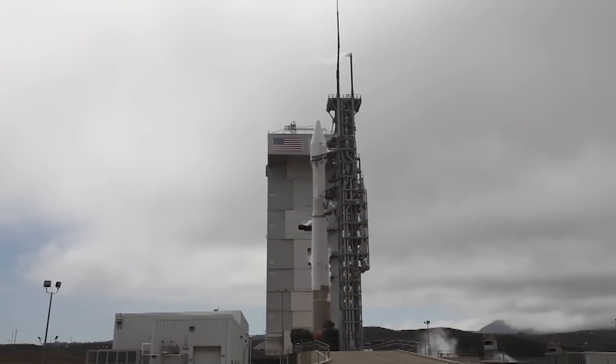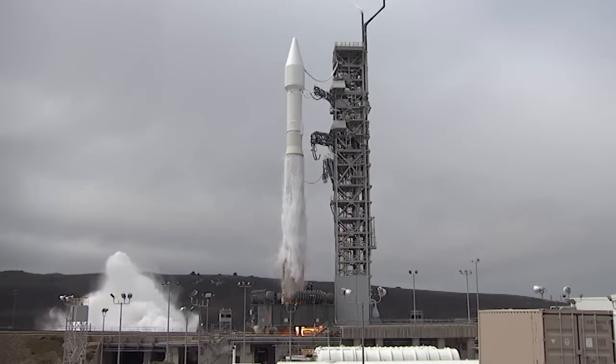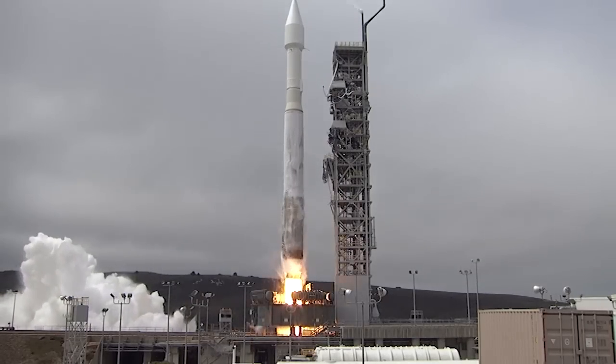Five, four, three, two — we have ignition and we have liftoff of the United Launch Alliance.